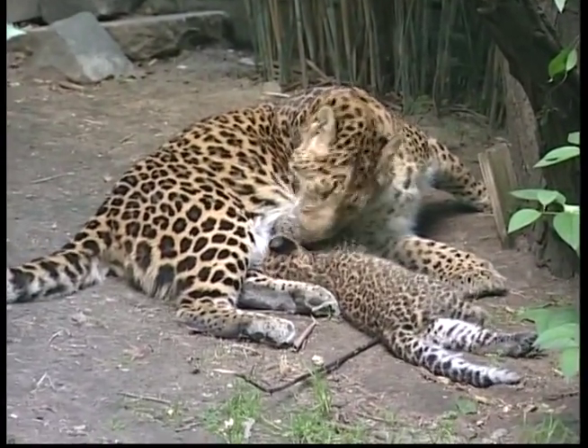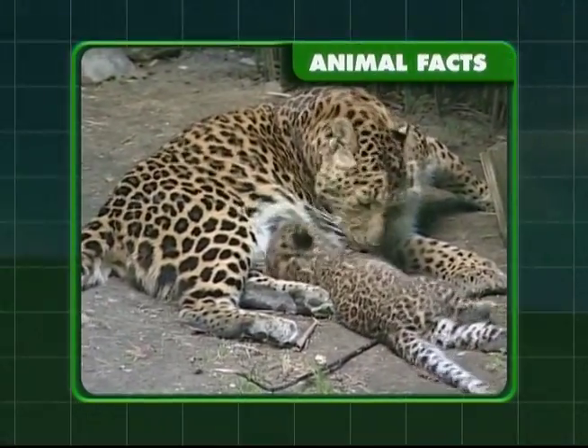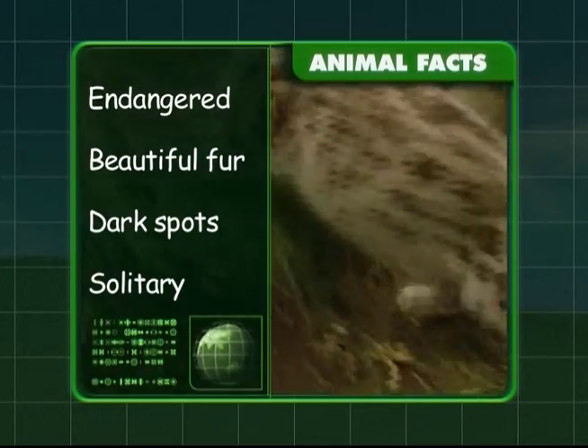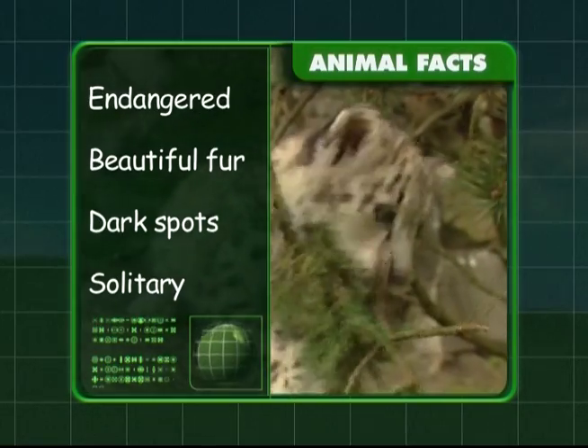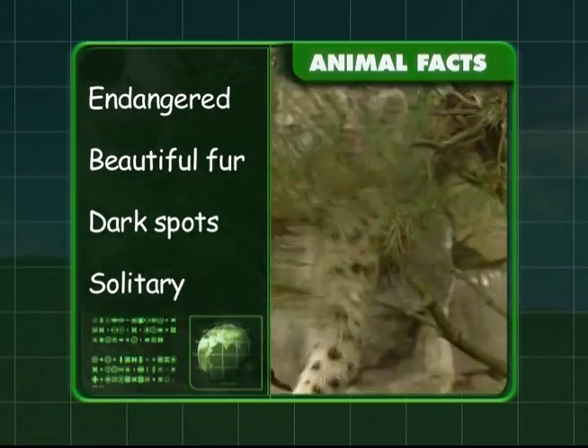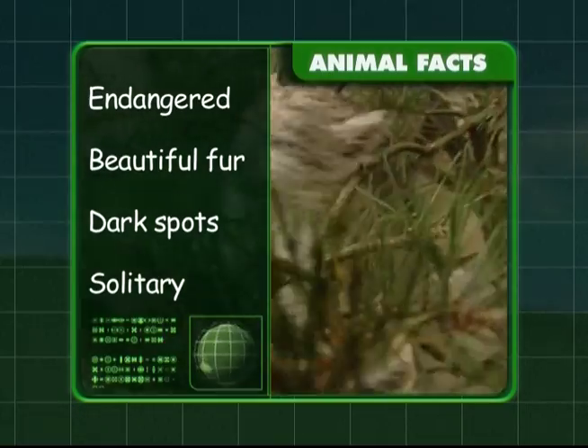Let's see what you've learnt about leopards. These magnificent animals are endangered and have beautiful soft fur. They also have dark spots like our other big cats, and they like to hunt alone.